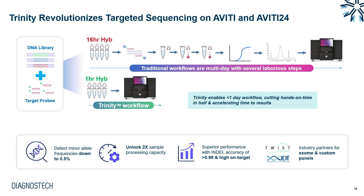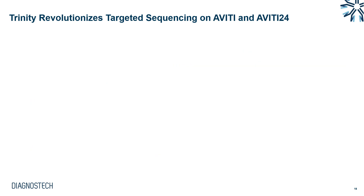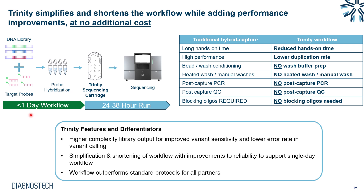Trinity was released with Twist and IDT exome probes, with options for custom panels. The workflow involves less than one day for hybridization, then direct loading onto the flow cell for a 24 or 38-hour sequencing run. Benefits include reduced hands-on time, higher performance due to no PCR amplification resulting in lower duplication rates, no wash buffers, no post-capture PCR, no post-capture QC, and no blocking oligos required. This means higher complexity libraries with less PCR bias, improving variant calling sensitivity compared to traditional approaches.